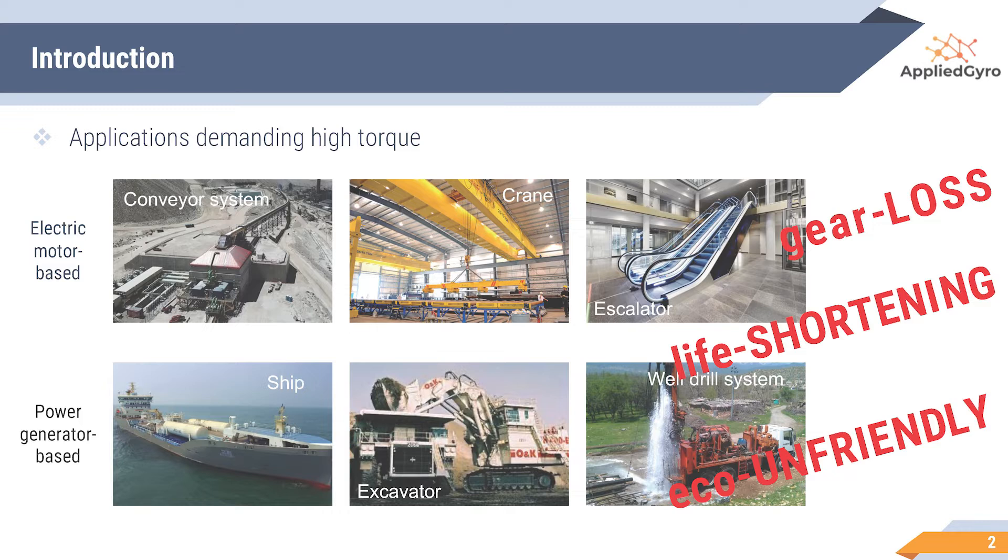Stationary systems like conveyors, cranes, and escalators use the electric motor, while mobile systems like ships, excavators, and well-drilling systems use the engine. As mentioned earlier, there's a significant loss because of gear usage. Also, due to irregular loading, it experiences vibration and counter torque influencing the motor life. In addition, mobile systems requiring huge input power mostly rely on fossil fuel that pollutes the environment.